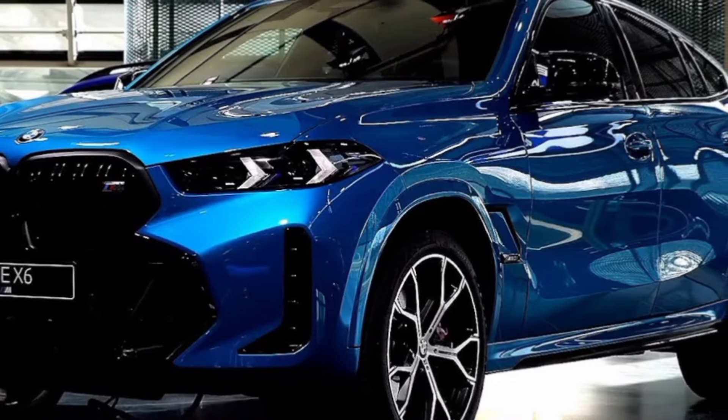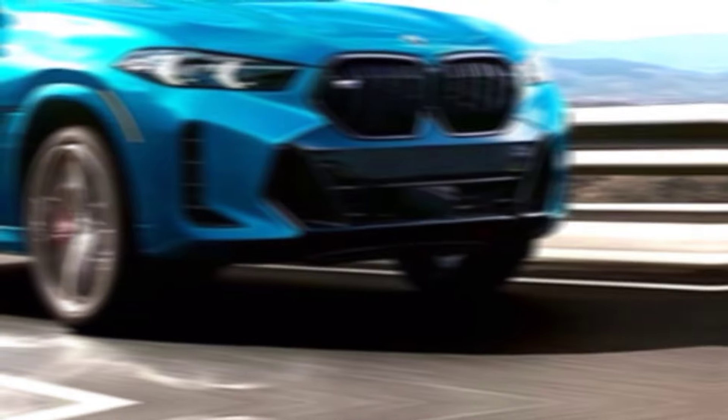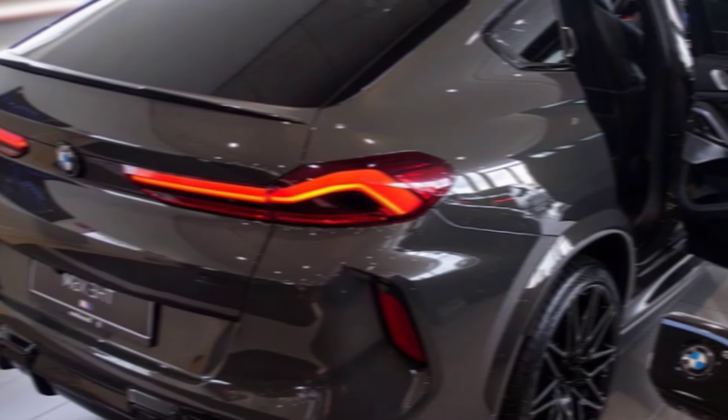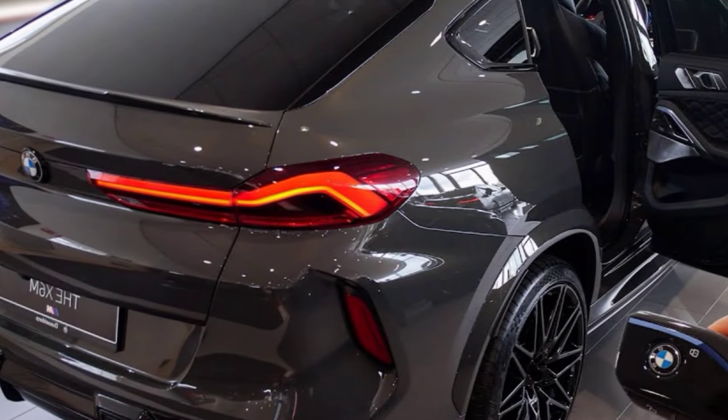The 2024 BMW X6 — is it for everyone? Probably not. It's expensive, it's got that polarizing grille, and the sloping roof line might not be ideal for taller passengers. But if you're looking for a vehicle that's both luxurious and exhilarating, that turns heads and leaves you grinning from ear to ear, then the X6 is definitely worth a test drive. Thanks for joining me today — let me know in the comments what you think of the new X6, and don't forget to hit that subscribe button for more car content like this.